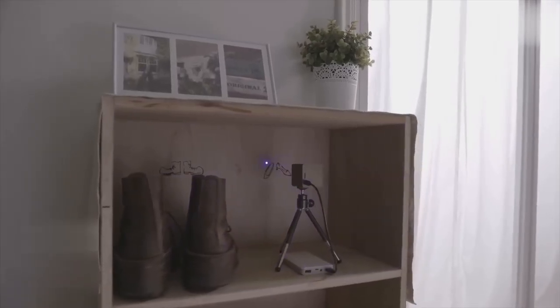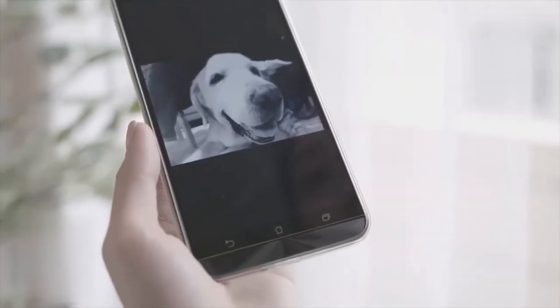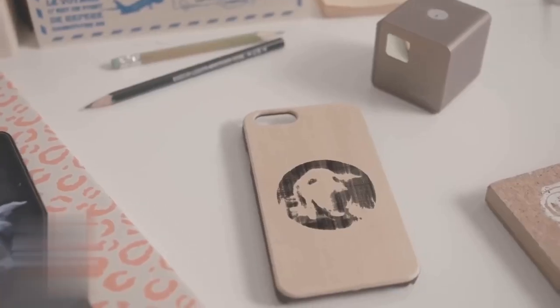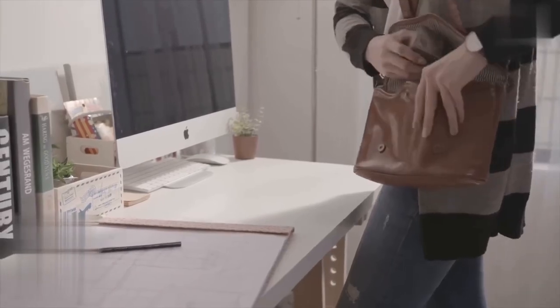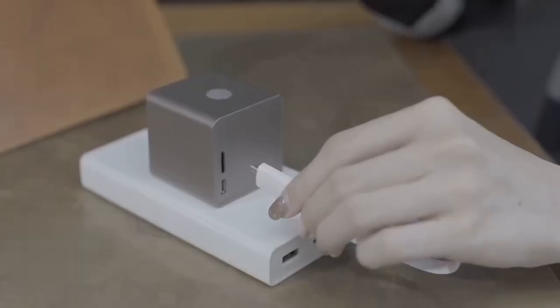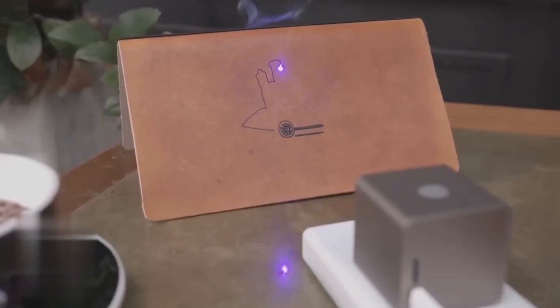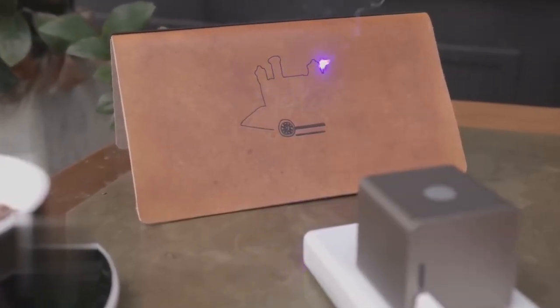Simply control it wirelessly through the KUBYO app. Choose a picture, place your item in the working zone, and press start. It's that simple. KUBYO is super small and portable so you can take it anywhere without limitation. Upgrade your creativity game with this laser engraver, the ultimate tool for personalized masterpieces. It will cost you $588.